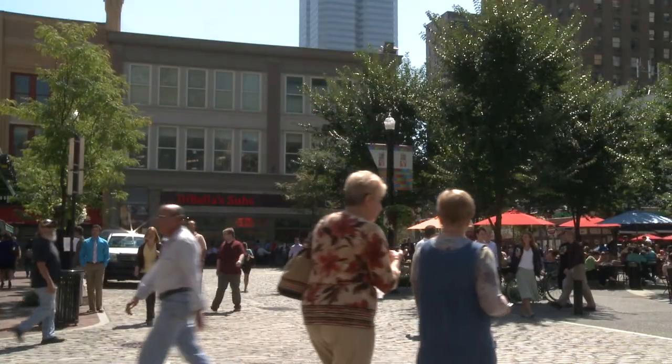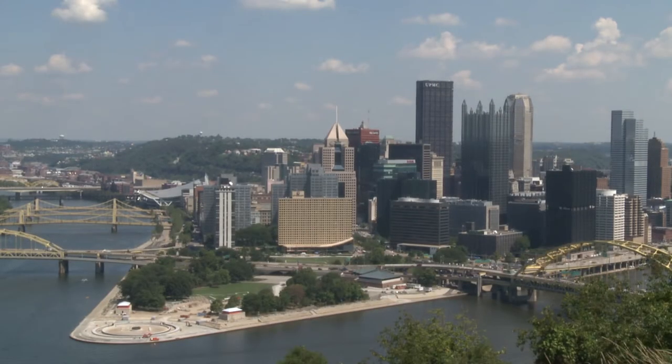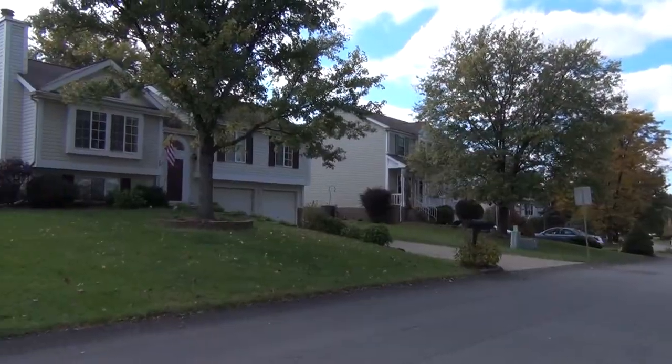With bustling main streets and business districts, along with easy access to downtown Pittsburgh, it's easy to see why so many call the South Hills home. The area offers single-family homes, townhouses, condominiums, new construction, and more.